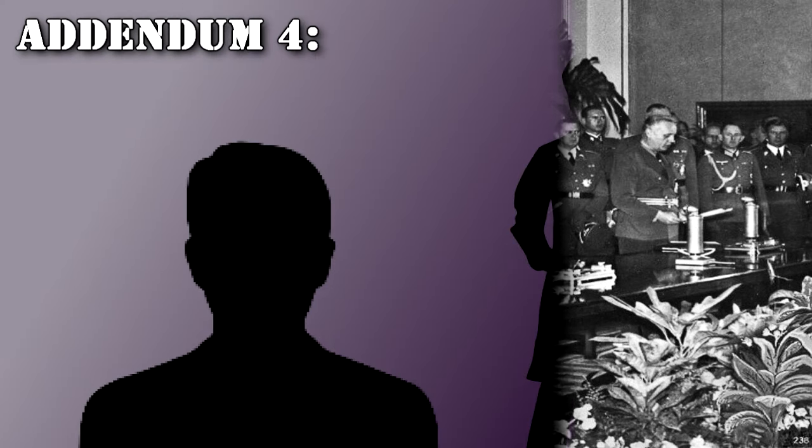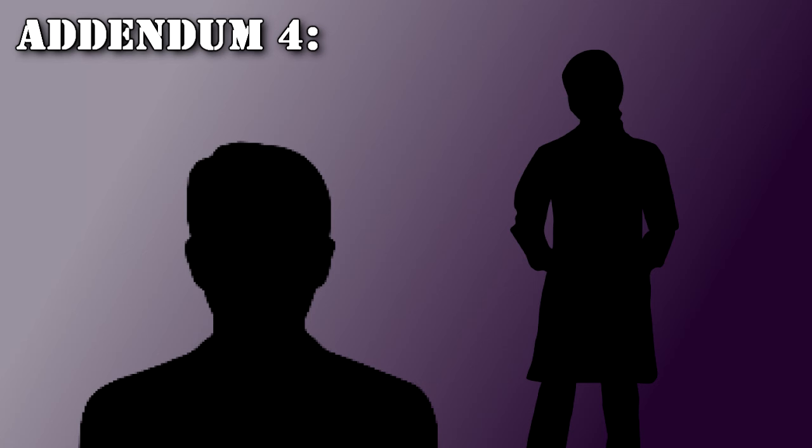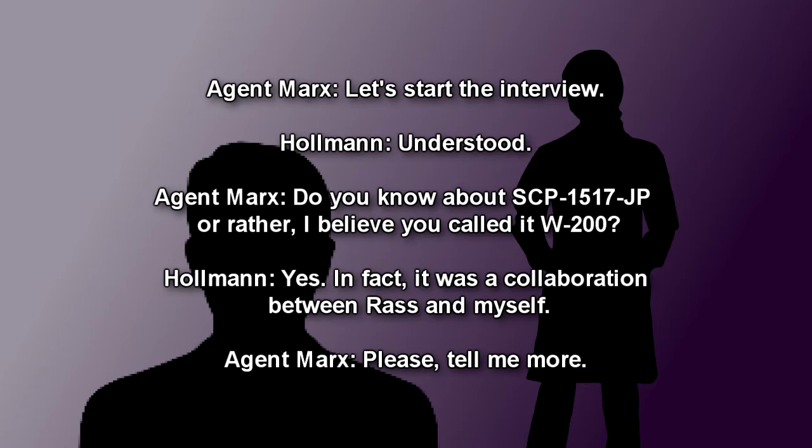Addendum 4. With this discovery, the Foundation carried out an interview with a former Nazi scientist. Interviewee: Vladimir Holman. Interviewer: Agent Marks. Holman was involved with the Nazi scientific research projects. Following the arrival of the Foundation, he was taken into custody as he was thought to be involved in the creation of various anomalous objects. Agent Marks: Are you familiar with SCP-1517-JP — or rather, I believe you called it W-200? Holman: Yes, in fact it was a collaboration between Ross and myself.